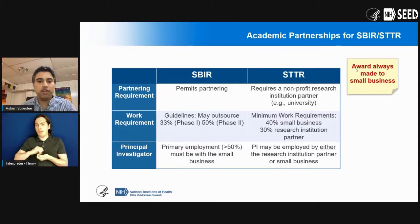There is really opportunity for you to design your project with the intent of partnering with academic institutions. For SBIR phase one, you can outsource at least one third of the work, which means you can partner with academic institutions to do that work. For phase two, you can outsource up to 50% of the work. The message here is that the way the SBIR and STTR programs are designed, it is designed to really encourage you to partner with academic institutions.